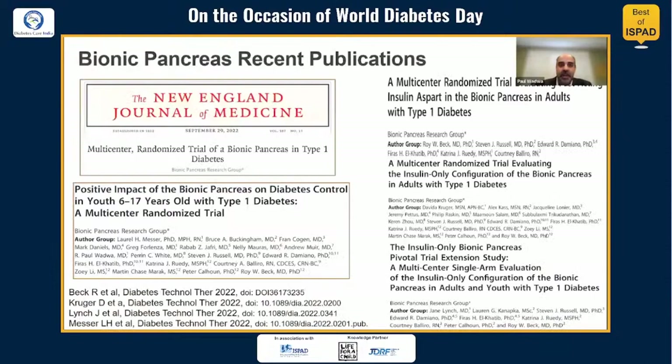This slide lists the publications from this randomized controlled trial. The New England Journal article has the main findings. The article by Messer and colleagues is the pediatric publication, and three additional publications focused on different aspects of the study and are provided here for reference.